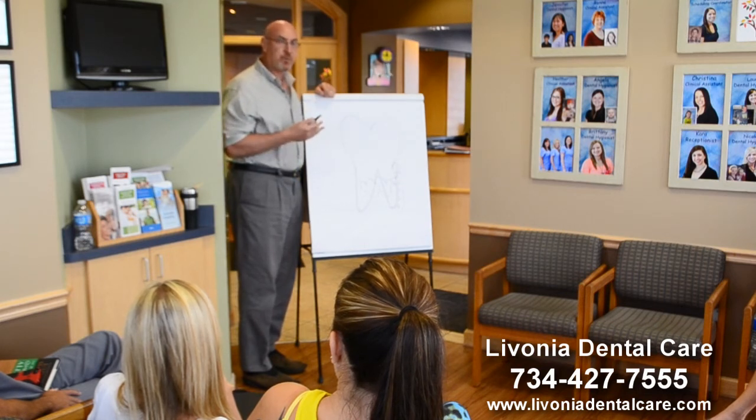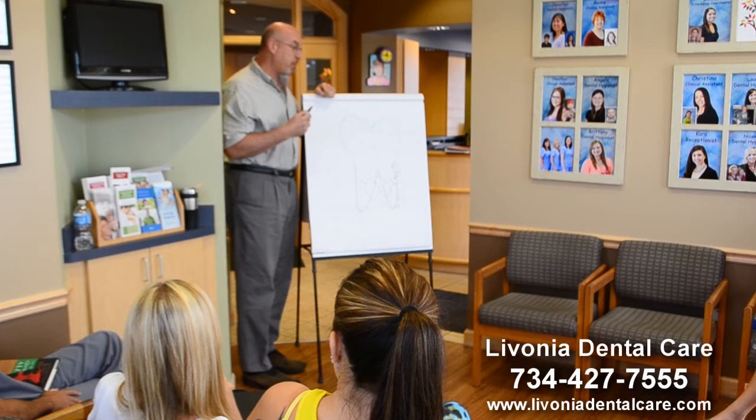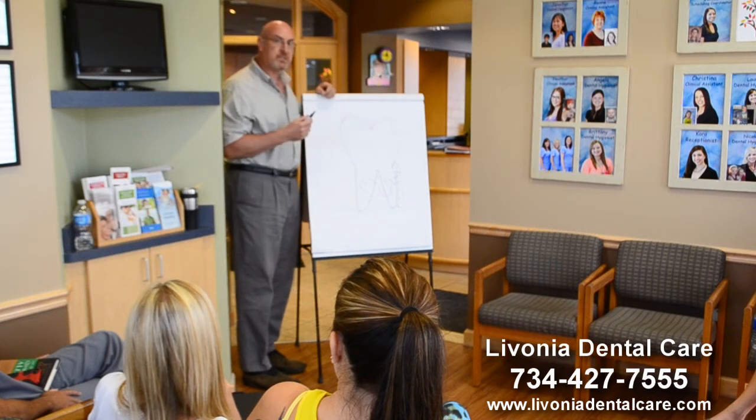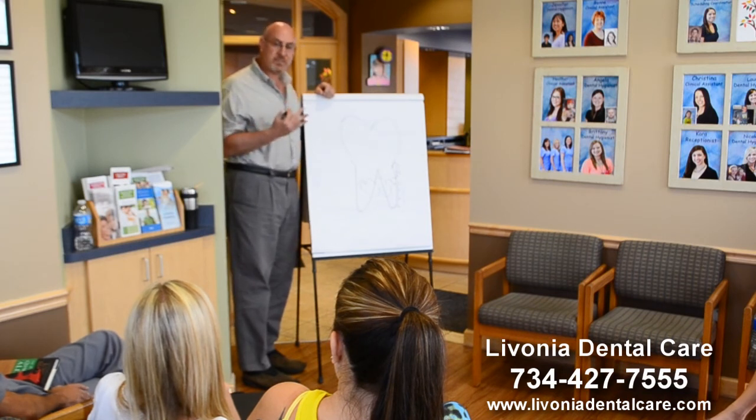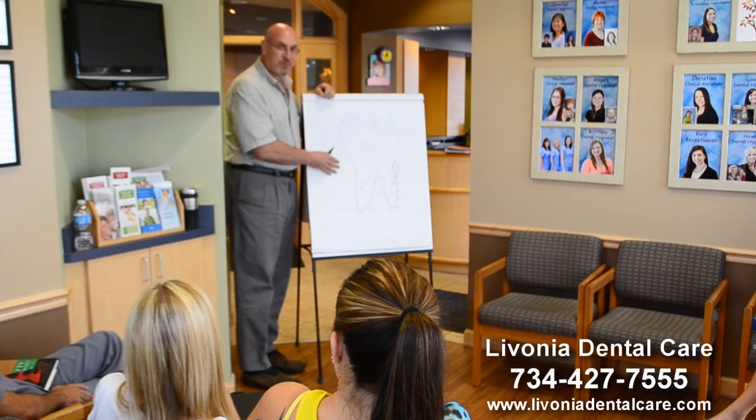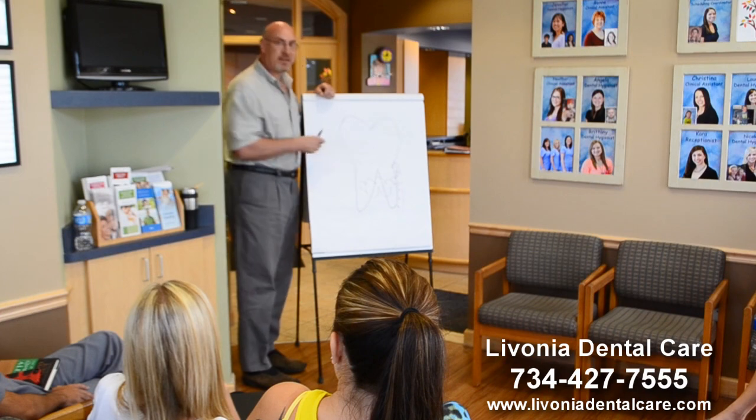Our goal with treatment is to prevent the bone from receding any further. We really can't bring the bone back, but we can stop this infection so the bone doesn't recede further. One of the benefits of getting your teeth cleaned every six months is that if you start to develop gum disease, we can catch it in its very early stages, treat it comfortably and non-surgically, and get everything back to health.